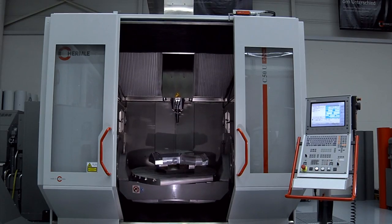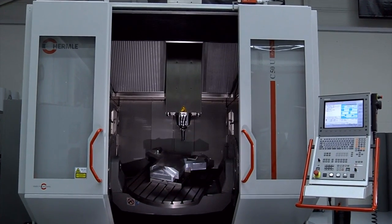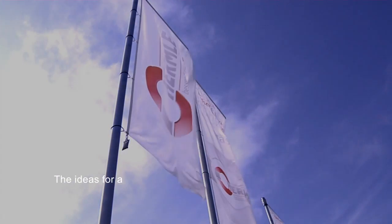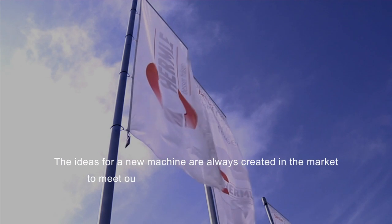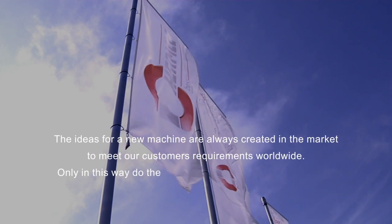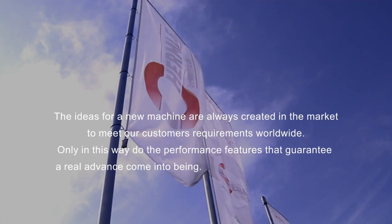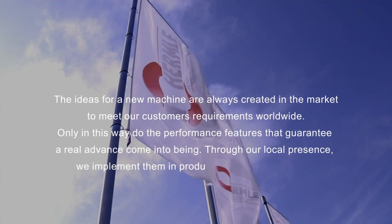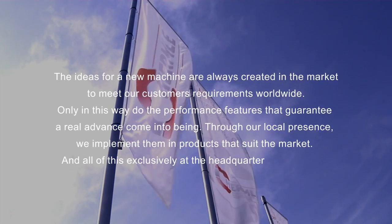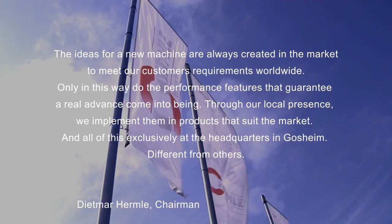Hermle machining centers — many say they're the best machines in the world. The ideas for a new machine are always created in the market to meet customer requirements worldwide. Only in this way do the performance features that guarantee a real advance come into being. Through local presence, these are implemented in products that suit the market, and all of this exclusively at the headquarters in Gossheim — different from others. This film will show you how.